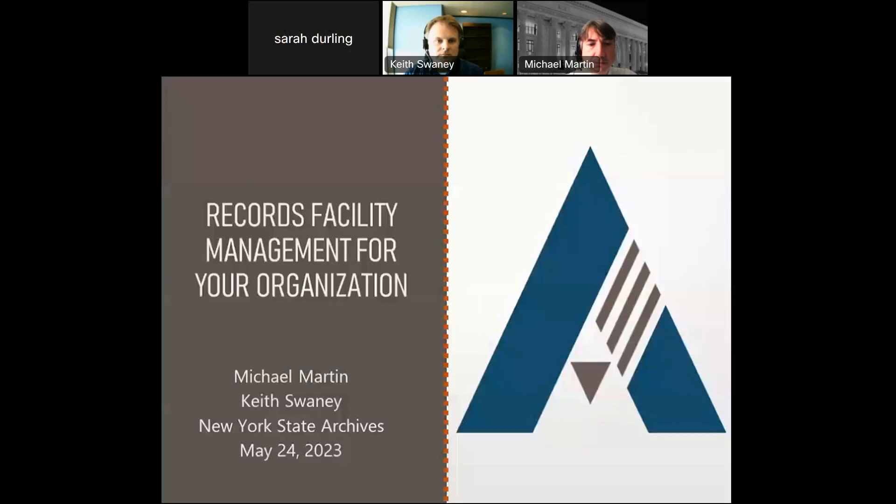Good morning everyone. Welcome to today's webinar on records facility management for your organization. Our presenters are Michael Martin and Steve Sweeney. As a reminder, this session is being recorded and will be made available on our website, and the link will be sent to all registrants when it's available.